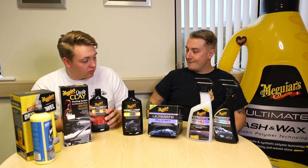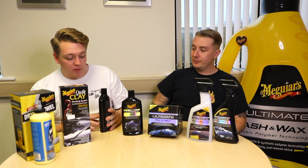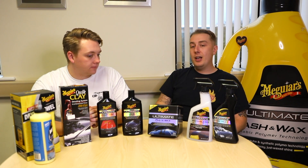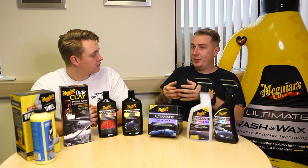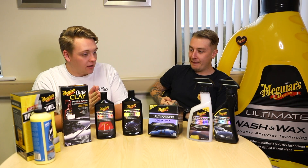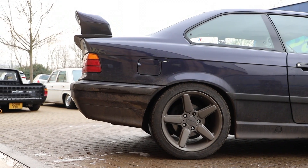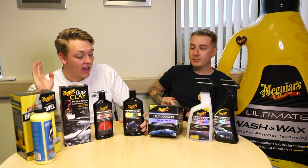A lot of people get scared when compounding a car — they don't want to burn through the paint. You are removing a small layer of paint, but the amount you're removing is incredibly low. Modern paints are very hard and have a clear coat on top, so when you're removing that you don't see anything. Traditional single-stage paints will show color transfer on the pad which can look scary, but really isn't. We've cleared out all of those swirls. We'll show you easy, simple ways to look at your swirl marks and pinpoint them.